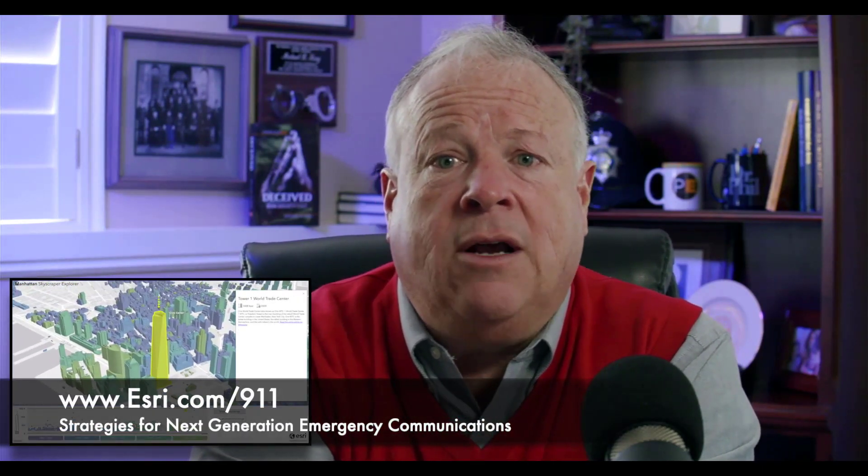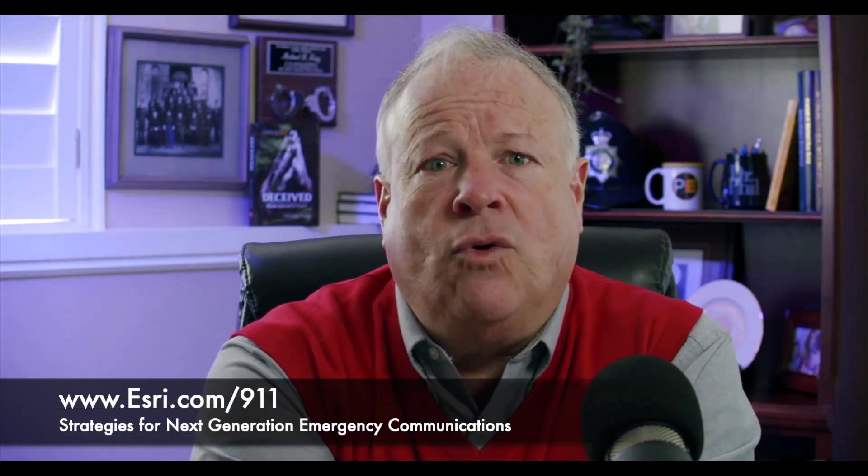Thank you very much for your time and interest, and we look forward to answering your questions. Thanks Phil. It is amazing how much capability is already available for our first responders and the communities they serve. I'm so pleased to see the amount of effort Esri has put into the next generation movement. If you'd like more information about the solutions that Phil has shown today, please reach out to your local Esri account manager or contact us at the Public Safety Team. Please watch our other videos explaining how GIS benefits the PSAP in command and control, and find us at Esri.com/911. Thanks for watching, and thanks for standing on the front lines.